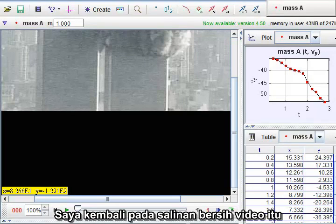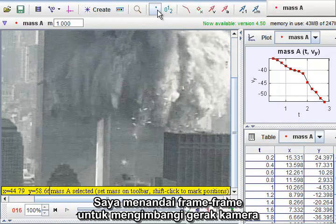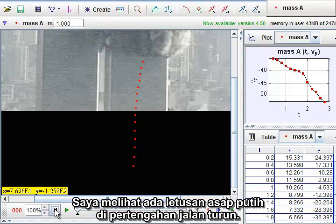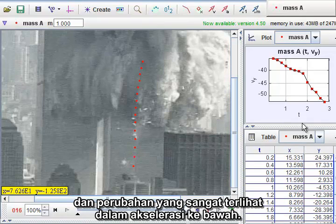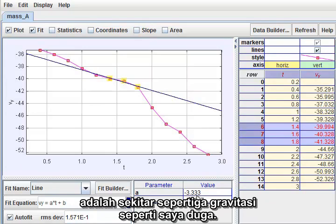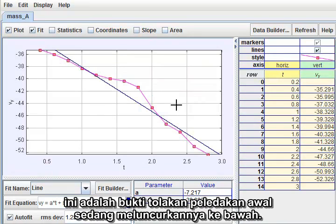I went back to a clean copy of the video released to the International Center for 9-11 Studies through a FOIA request. I registered the frames to compensate for camera motion and brightened the images. When I tracked the projectile, I noticed there was an outburst of white smoke part way down. I was surprised to find that the visible outburst coincided with a slight change in direction and a very noticeable change in the downward acceleration. Prior to the outburst, the downward acceleration was about a third of gravity, as I expected. Since this object was already significantly ahead of its neighbors, this is evidence of an initial explosive kick launching it downward.